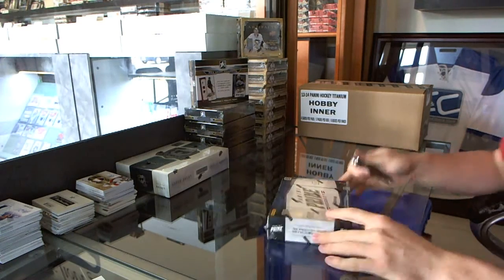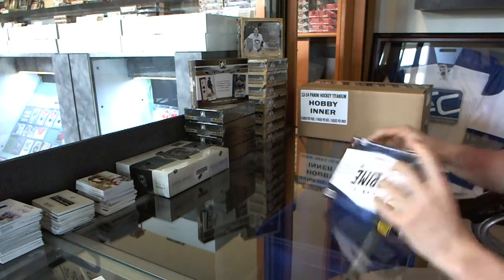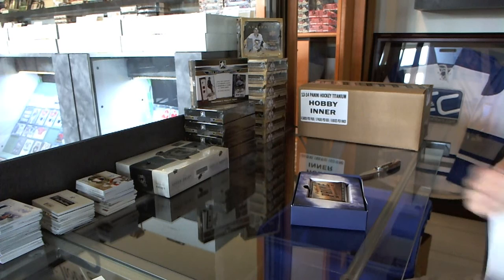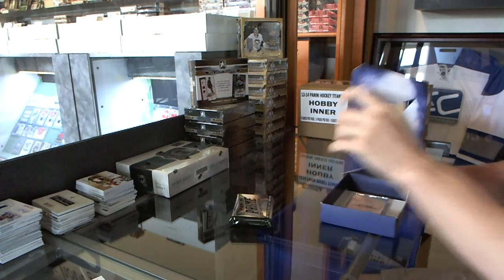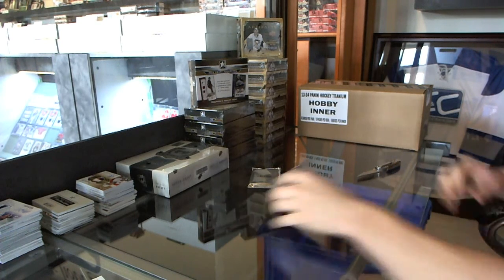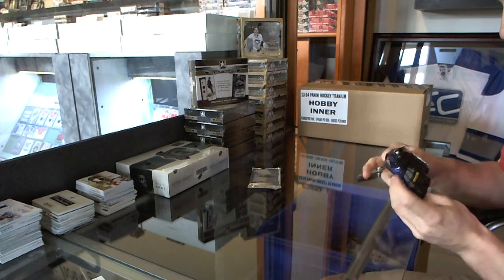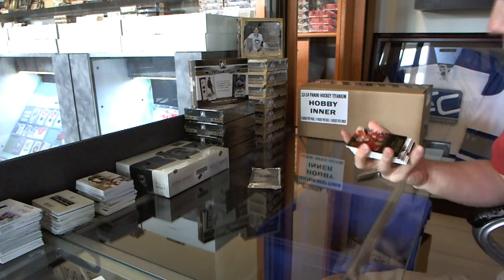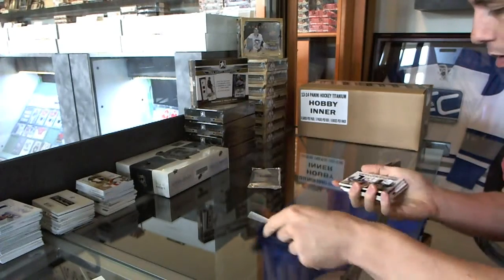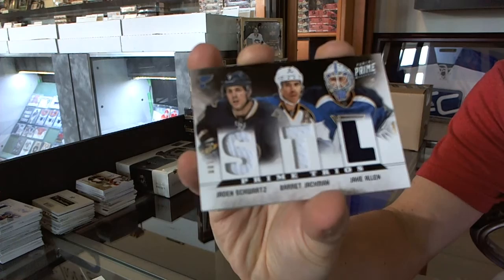Finishing off C&C Groobie number 3449 with the Panini Prime and Upper Deck The Cup. Base card number 249 for the Chicago Blackhawks, Stan Mikita. We've got a triple jersey numbered to 100 for the St. Louis Blues — Jaden Schwartz, Derek Jackman, and Jake Allen.